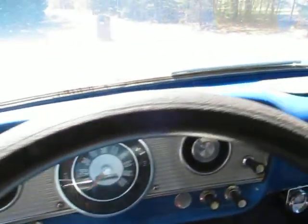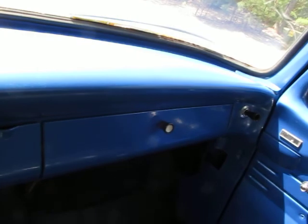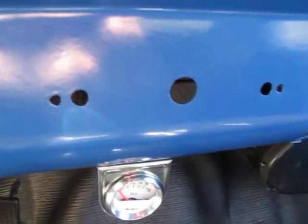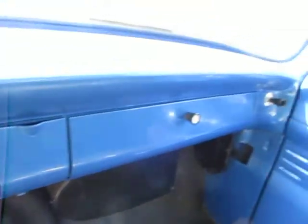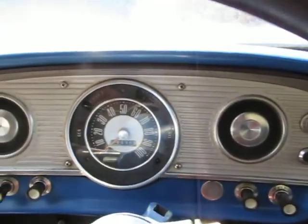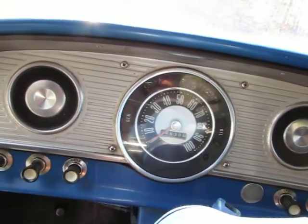I love the fact that the dash is pretty much unmolested. I see these little holes here — I'm not exactly sure why those are there, but it's not all cut up and chopped up. Speedometer is hooked up. I believe the temp gauge is hooked up. I don't think the fuel gauge is working.